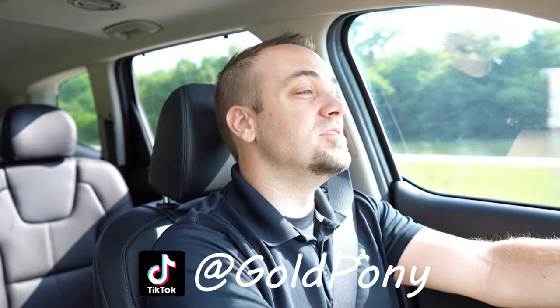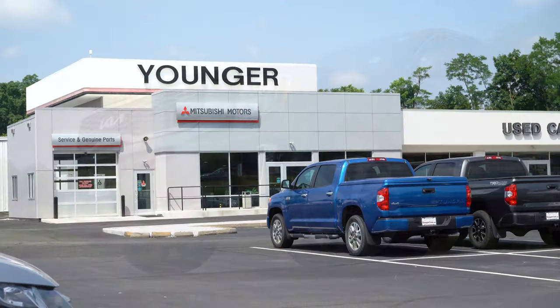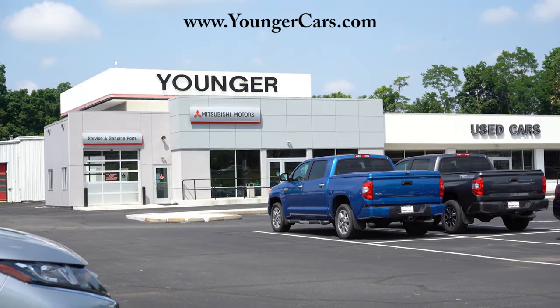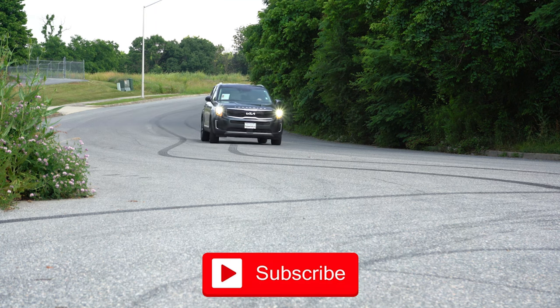What is up, you guys, welcome back to another one. If you are new to this channel, I'm Gold Pony — I do new car, truck, and SUV reviews on YouTube. Today we are in the brand new 2022 Kia Telluride, courtesy of Younger Cars in Hagerstown, Maryland. For more information on their inventory, please feel free to check out the link in the description box below. They got this one in fresh on a trade, so that is why we are in it today, but there are a couple of nice changes for the 2022 model year.